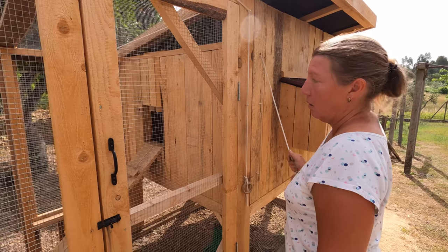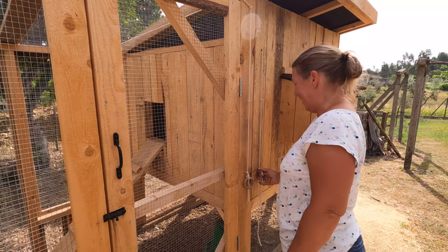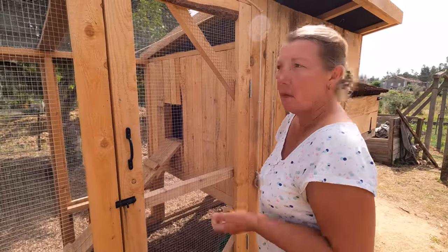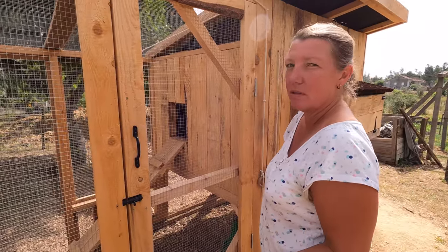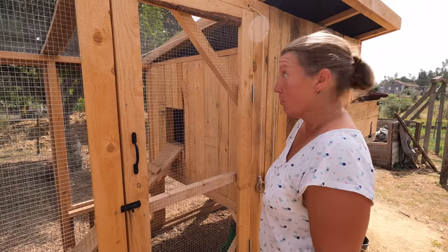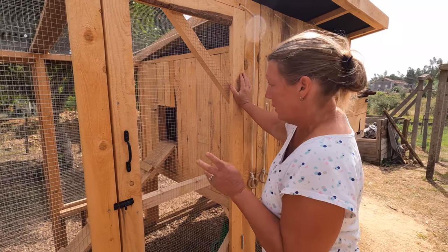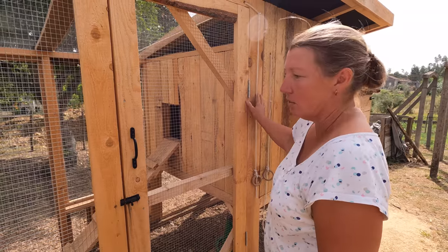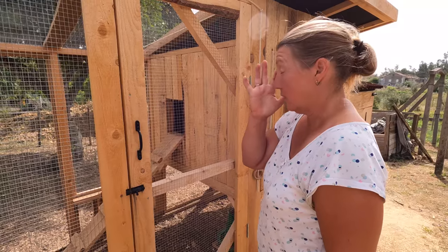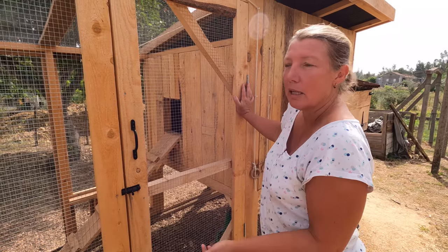I would like to get an automatic chicken door eventually — that will stop me having to get up at six o'clock, because I'm much more of an eleven o'clock person. But it's always good to do it manually first to learn things. We did the same with the garden, watering by hand for the first year, which taught us about watering. Doing it manually is teaching us about chickening. Some mornings I only open the house door and leave them in the run, which forces them to eat the layer pellets that have nutrients like calcium they don't get from free ranging.